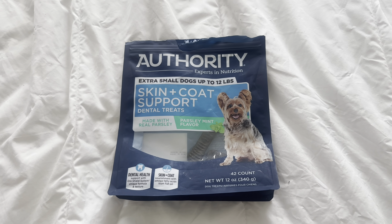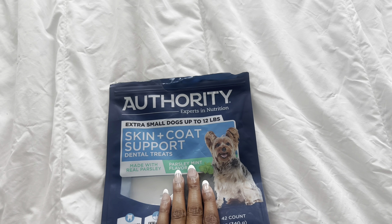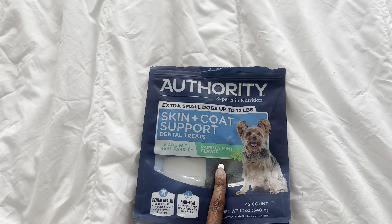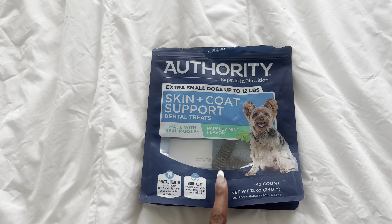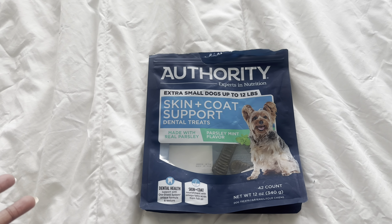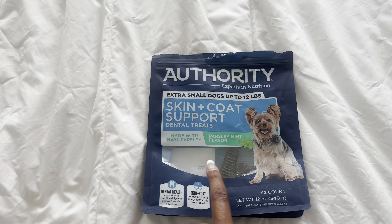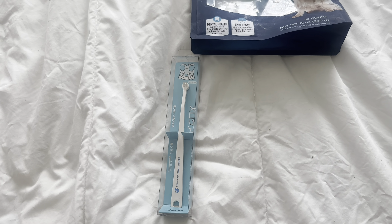While we're on the topic of dog dental care, I wanted to show you a few things I do at home for preventative care. First, I give her Authority dental treats — they're for extra small dogs up to 12 pounds. She eats the parsley mint flavor. I like the mint because it keeps her breath nice and fresh. This is the only one that doesn't upset Selene's very sensitive stomach.